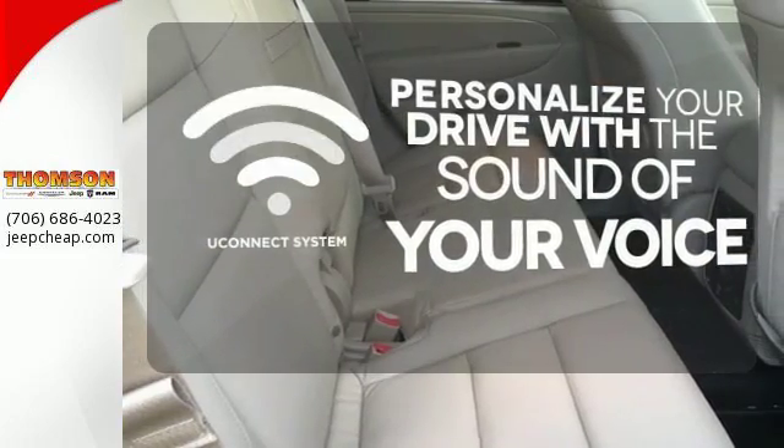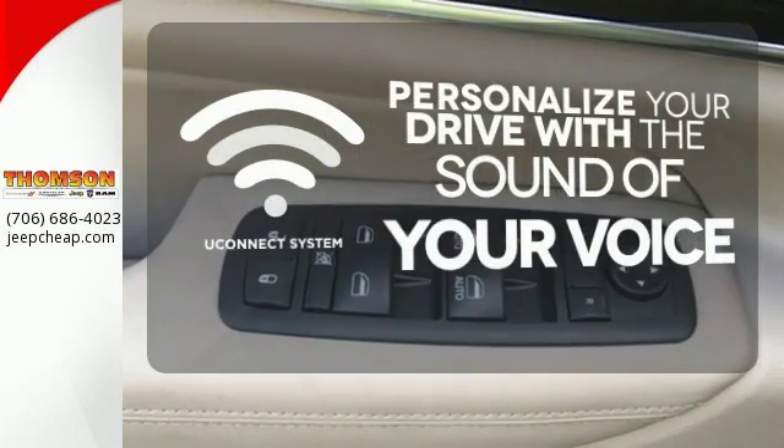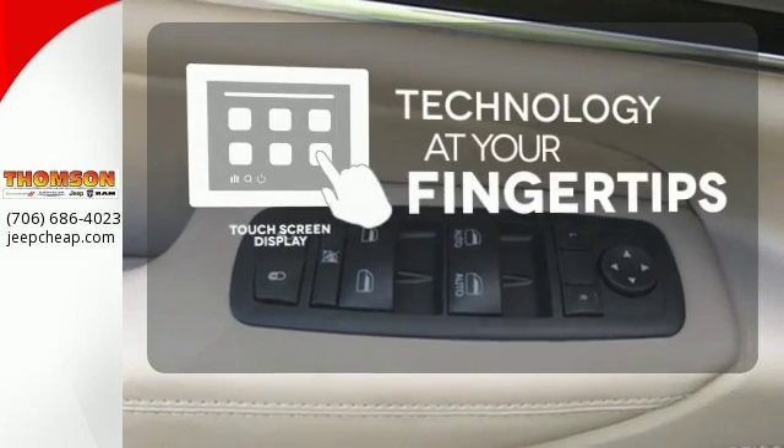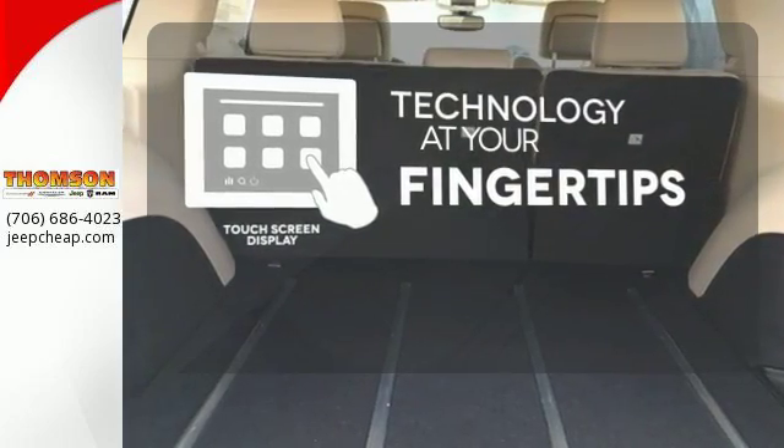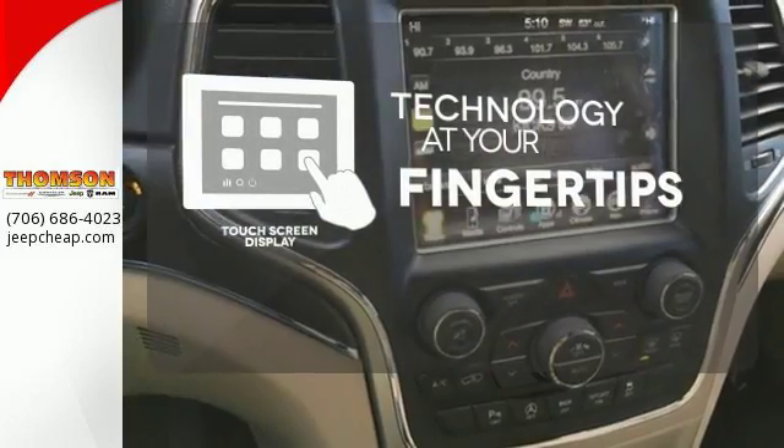hands-free calling and so much more with just the sound of your voice. The touch screen display adds to an already impressive interior design and puts technology at your fingertips.